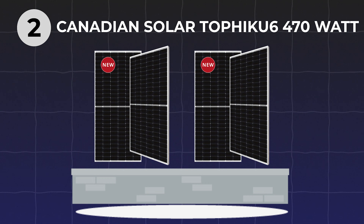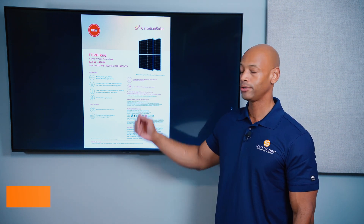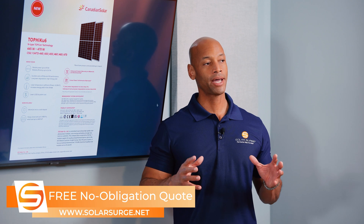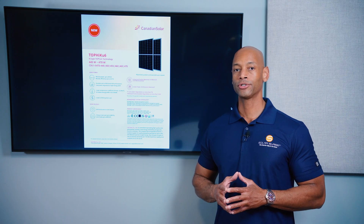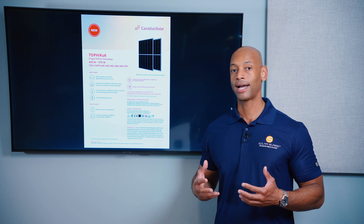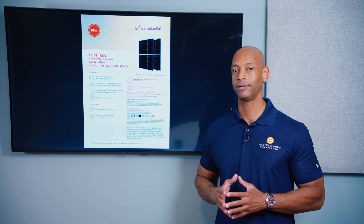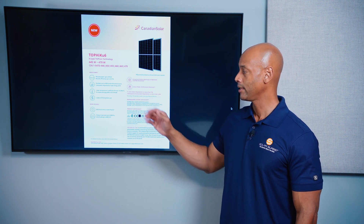Coming in at number two on the list is the Canadian Solar Top HiQ6 470-watt panel. This model provides 470 watts of power and module efficiency up to 23%. Although it has the same power rating as the REC panel, it achieves that power with a slightly smaller surface area — a slightly smaller footprint. That's really what module efficiency comes down to: how efficient is the panel at converting usable surface area to usable electricity, which matters most when producing more power out of limited roof space.